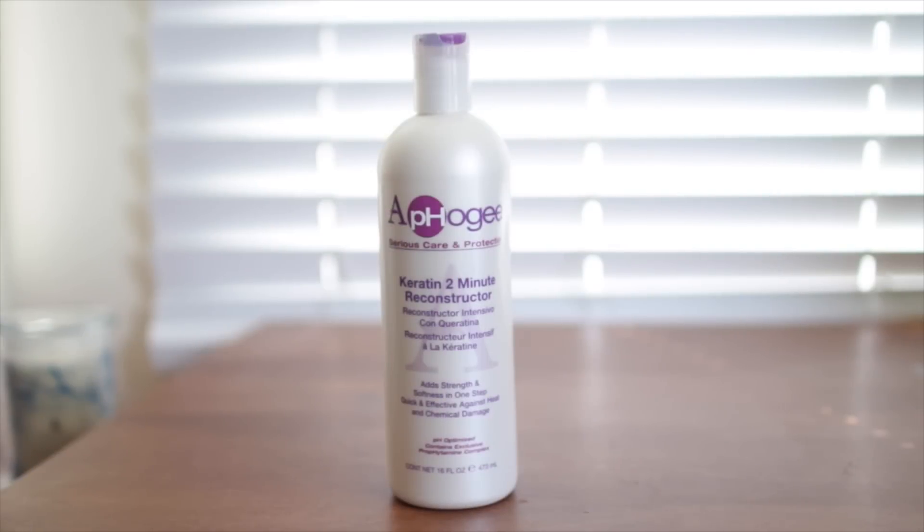The one I use every two weeks is their 2-minute reconstructor formula, which is more for keeping healthy hair the way it is. Here's a close-up of the condition of my hair, including the ends — they're very soft, and as you can see, there are almost no split ends.